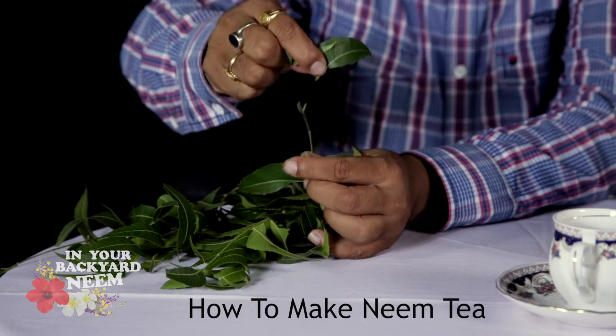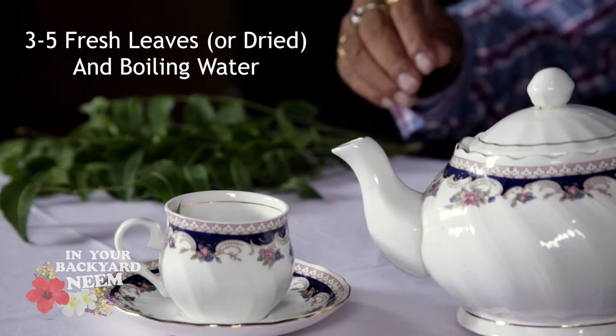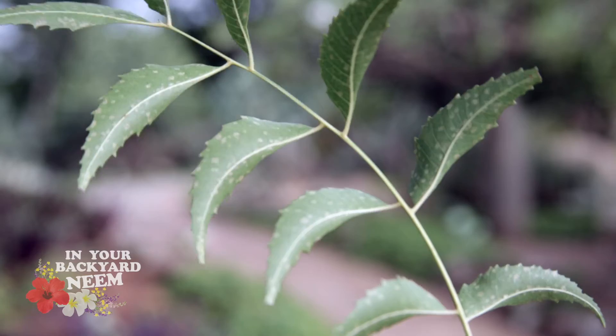You can use dry or fresh neem leaves — a teaspoon or three to five full leaves. Pour hot water over them and let them steep for five to ten minutes or until desired strength.